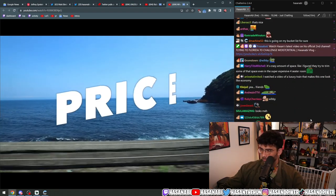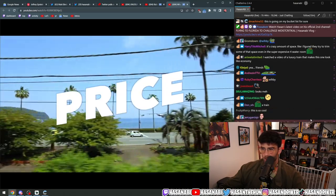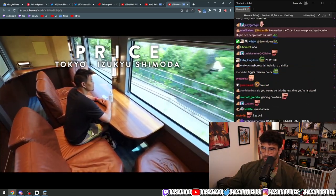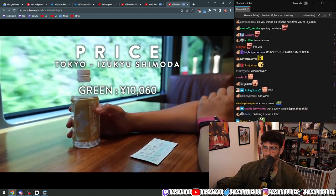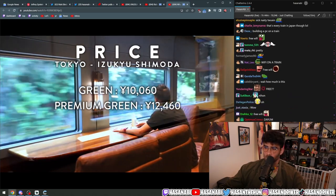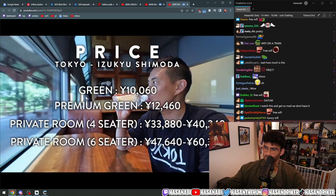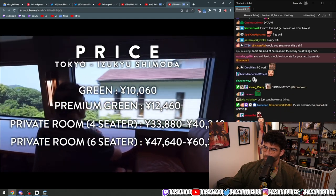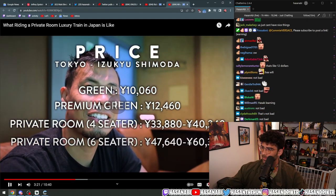While I enjoy the view, let's talk about the price of tickets. For this two-plus-hour ride, a ticket from Tokyo to Izukyu Shimoda on the green seats is 10,060 yen, while the premium green seats are 12,460 yen — about $90. The private rooms are between 33,880 yen and 60,360 yen, about $250 to $450, depending on the size of the room and the number of passengers.